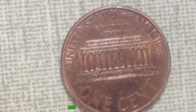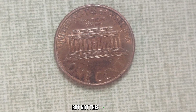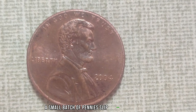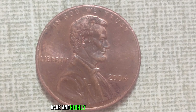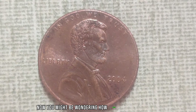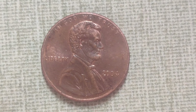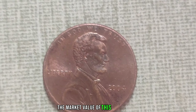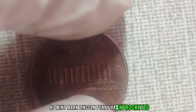So where can you find these valuable coins? Keep an eye out in your everyday transactions, search through coin rolls from the bank, or explore estate sales and auctions — you never know where a rare find might turn up. As we conclude our journey into the world of numismatic treasures, remember that every coin tells a story. Until next time, happy hunting, and may your pockets be filled with fortune.